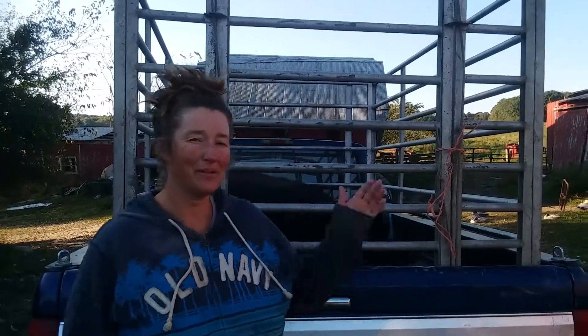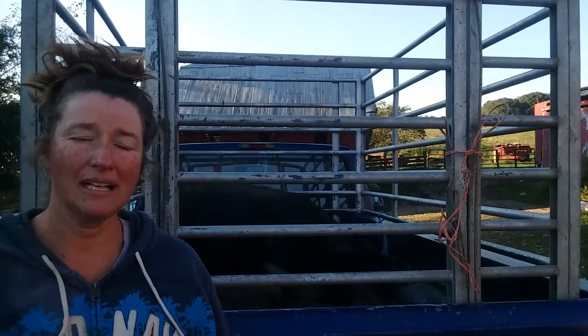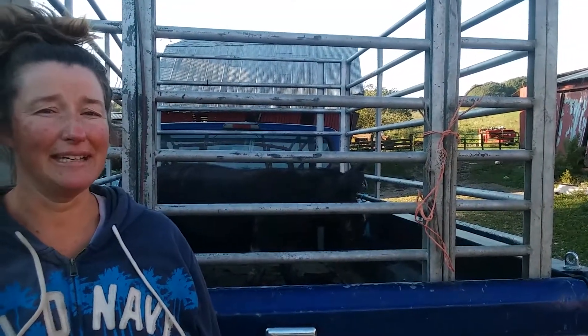Good morning everybody. This is Kathy for Family Farm Livestock and today you can tell we have the loading racks on the truck. We're selling my boar - his name is Toby. He's a Berkshire and we're going to sell him today because we're keeping a gilt that's his daughter, so we need a different boar.